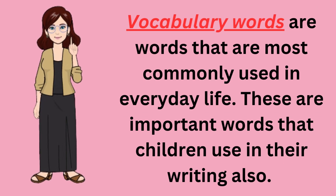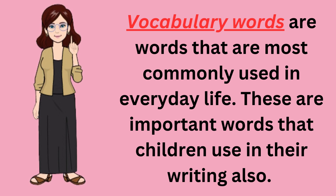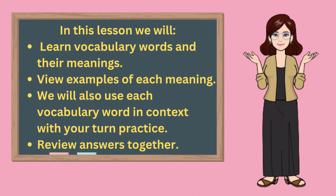What are vocabulary words? Vocabulary words are words that are most commonly used in everyday life. These are important words that children use in their writing also. In this lesson, we will learn vocabulary words and their meanings as well as review examples of each word. And finally, we'll use each vocabulary word in context through your turn fill-in-the-blank practice and then review each answer.